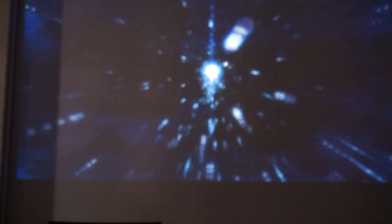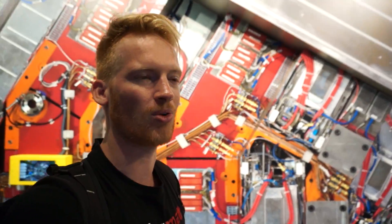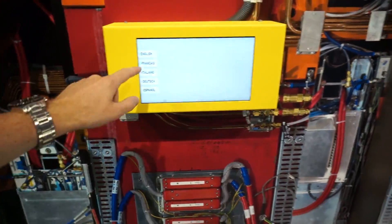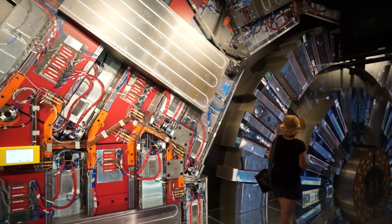By recreating the same conditions as the Big Bang. This is a replica of the Atlas detector — since we're not allowed to go downstairs to see the actual LHC because it's functional right now. As you can see, it would take months to disassemble it just to replace a single component.